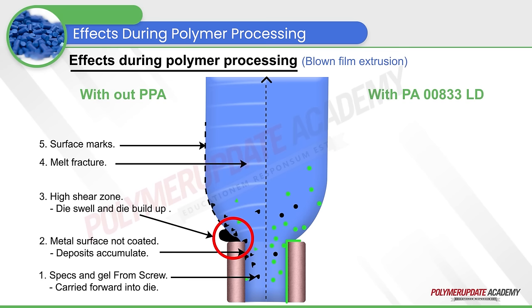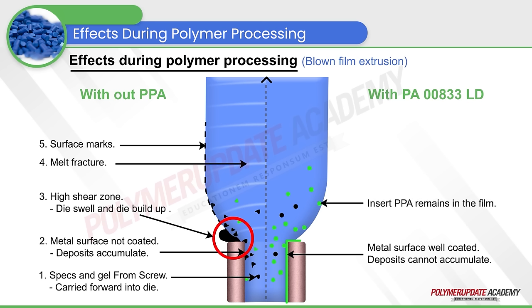On the other hand, the half on the right has a dosage of PA00833LD, which is a polymer processing aid forming a protective coating over the metal surface of the die, thereby not allowing any deposits over the die opening. These materials, being inert to the polymer, remain in the film and do not allow any surface defects such as specks or marks on the film.